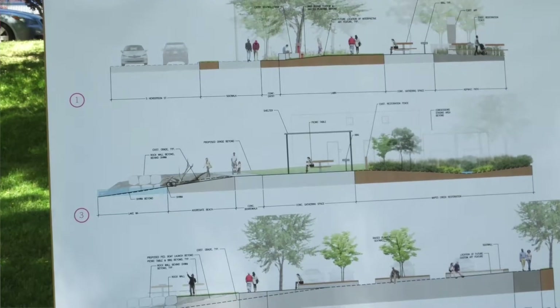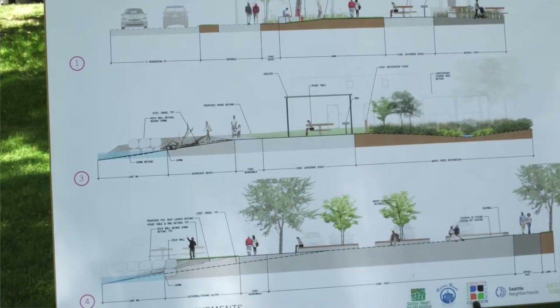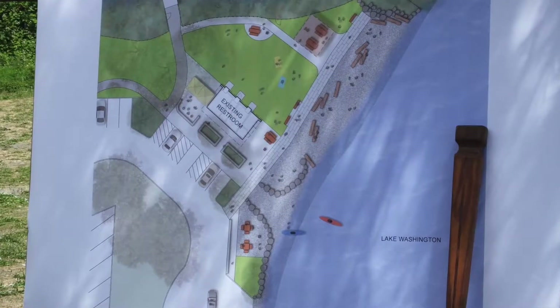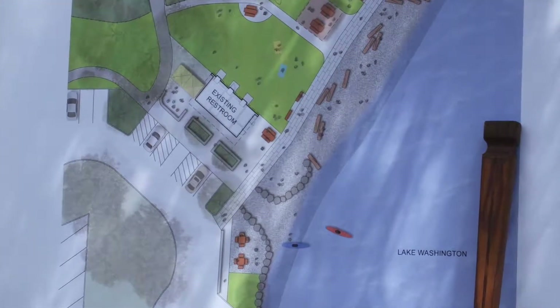Thinking really about this strong beach edge — the big move here was creating a concrete boardwalk, as we've been calling it, that runs the length of the beach. We really wanted this to be a fully accessible public beach. The beach area has actually been extended about 20 feet — it's not a California sandy beach, it's more native in character.